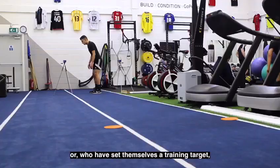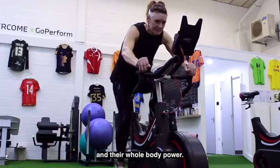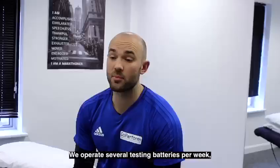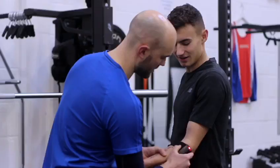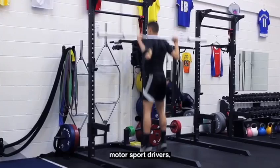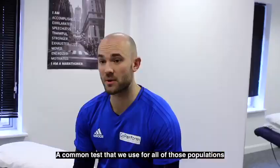For those competing in a sport or who set themselves a training target, we can test for straight-line acceleration, change of direction ability, and their whole body power. We operate several testing batteries per week and we work with team sport athletes such as football and rugby players. We've also had motorsport drivers, and a big population that we work with is triathletes and marathon runners.